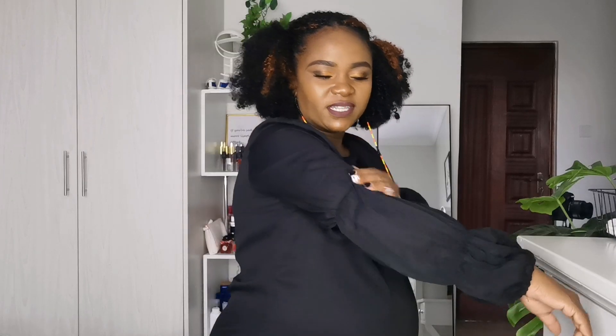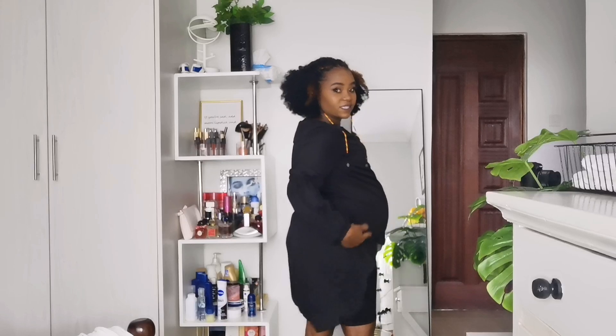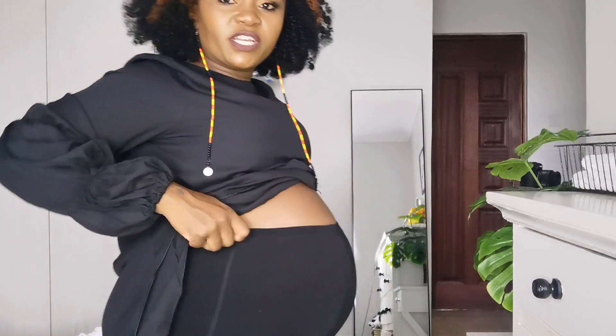What I have on is a very long top — it's a high-low top with some scrunchie-style design detail. It's black and the high-low cut goes behind. Let me adjust the camera so you can see better. I've paired it with a pair of biker shorts.